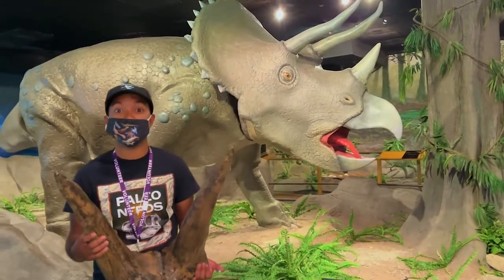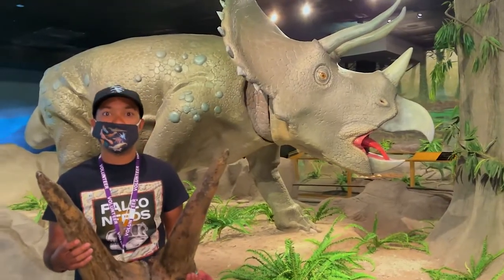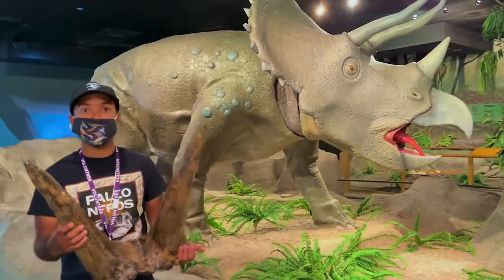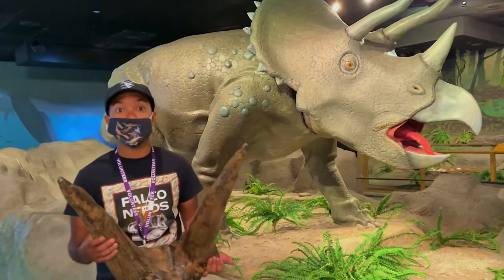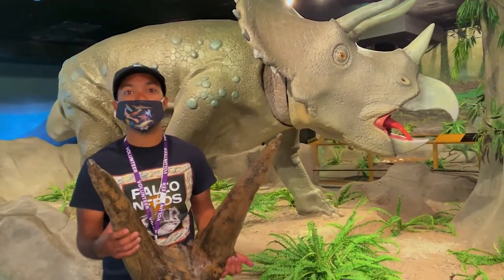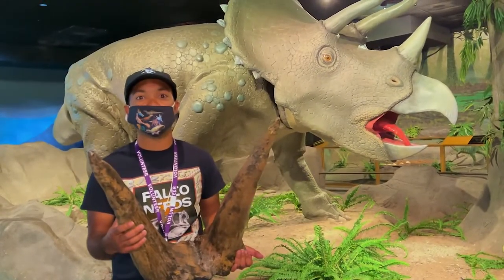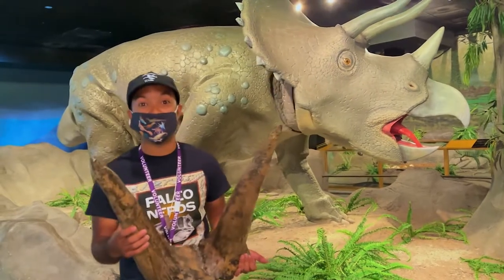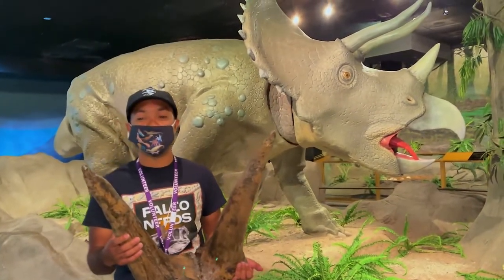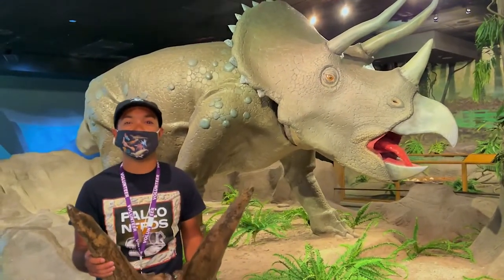Marsh didn't know what to make of them yet because he thought the horns belonged to a prehistoric bison. He didn't realize they were from a dinosaur until another student found more skull material in 1888. That's when they realized Marsh was wrong about his interpretation. He originally named it Bison Ultichornis, but when the skull materials were found he realized it was from a dinosaur. He first named it Ceratops Ultichornis.